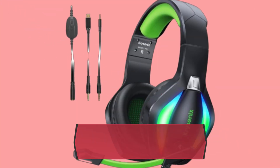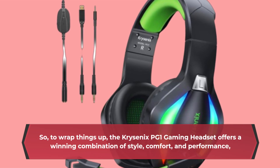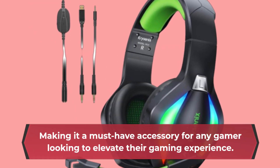So, to wrap things up, the Chriscenix PG-1 gaming headset offers a winning combination of style, comfort, and performance, making it a must-have accessory for any gamer looking to elevate their gaming experience.